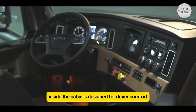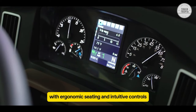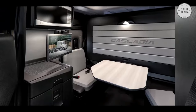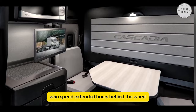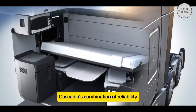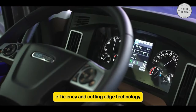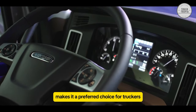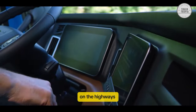Inside, the cabin is designed for driver comfort with ergonomic seating and intuitive controls, catering to the needs of professional drivers who spend extended hours behind the wheel. The Cascadia's combination of reliability, efficiency, and cutting-edge technology makes it a preferred choice for truckers looking to maximize both performance and safety on the highways.